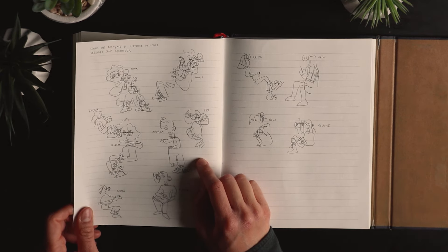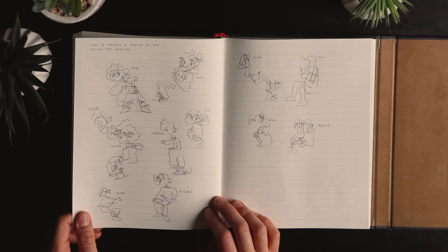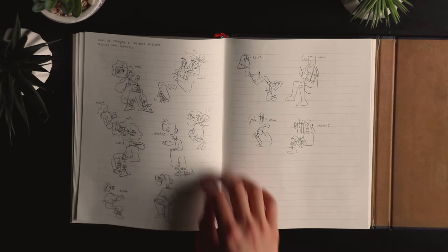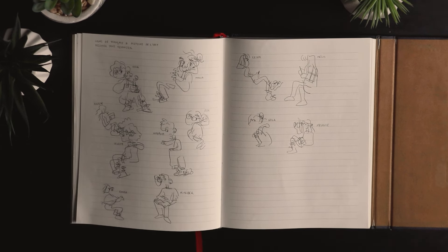Here I was trying to draw people in my class without looking at the paper — it was during the French and art history class. The teacher...